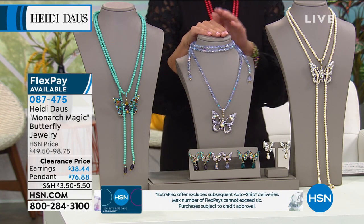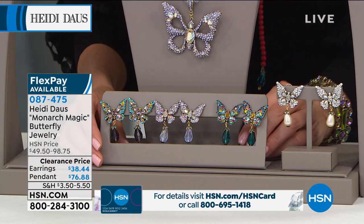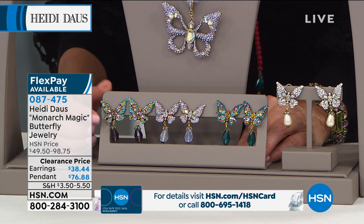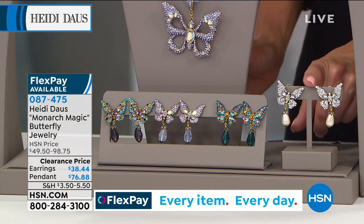Earrings are now at their lowest price ever — down to $38 and change. So you can add the matching earrings; they're in the same great colors as the necklace. You've got the beautiful amethyst choice, the lilac, the multi which is the most colorful, and of course the clear.